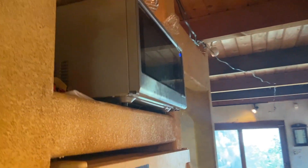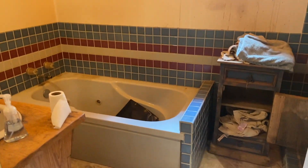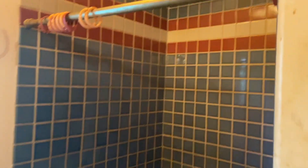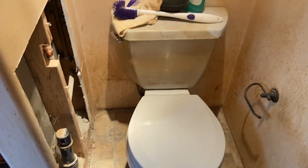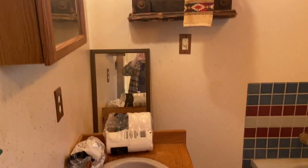We have a microwave and the fridge. And then we walk into the bathroom. It does have a separate tub and shower. The toilet's over here, extra storage, and the sink.